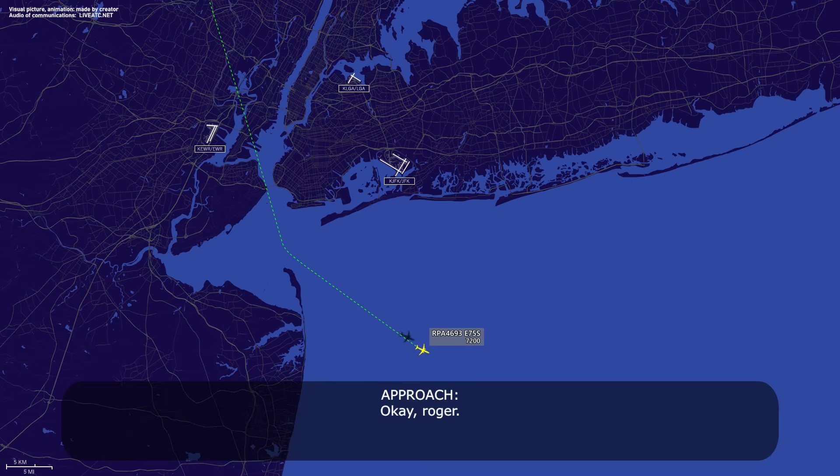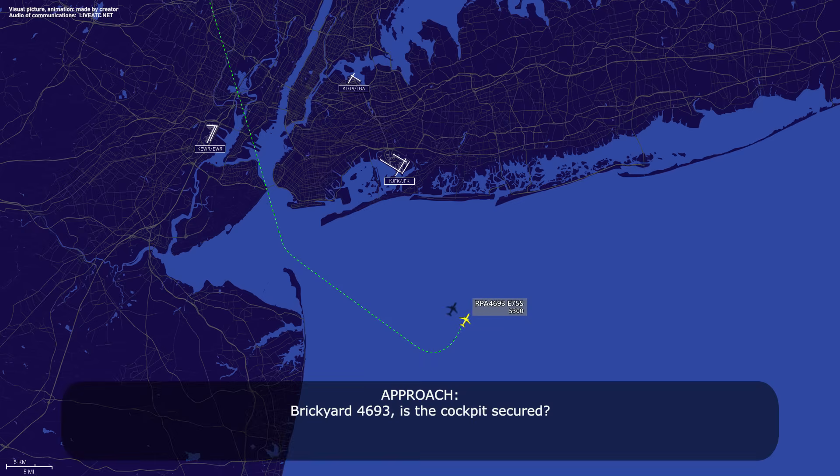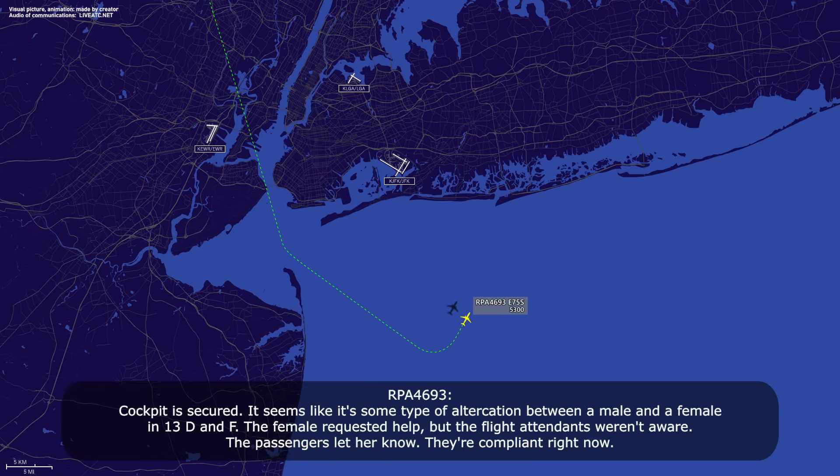Gate 42. Okay, roger. Brickyard 4693, is the cockpit secured? Cockpit is secured. It seems like it's some type of altercation between a male and a female in 13D and F. The female requested help. The flight attendants weren't aware of the passengers earlier — they're compliant right now.